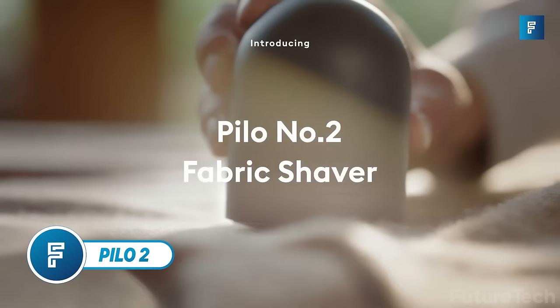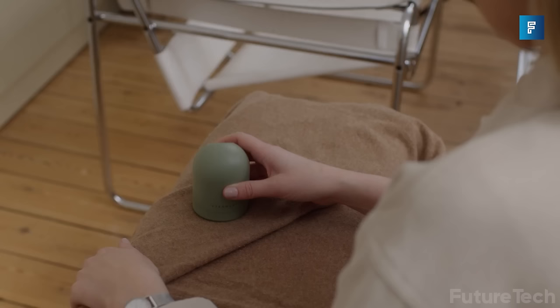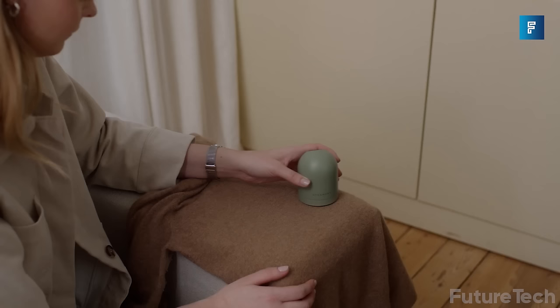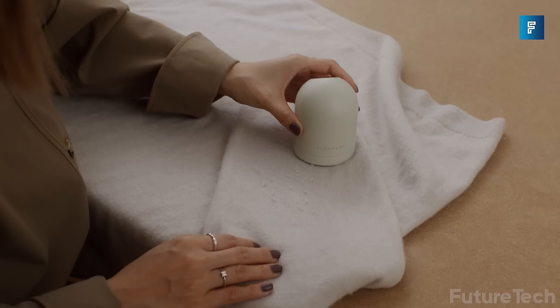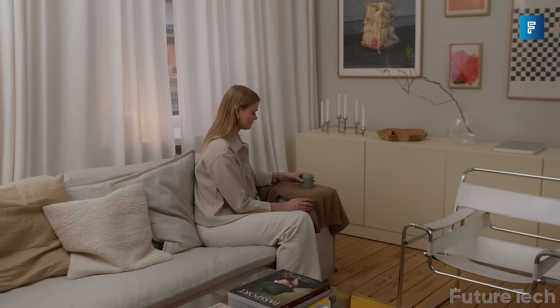Steamerie have just released the Pylo 2 fabric shaver — a shaver designed to get rid of all those nasty friction pills that pile up on your clothing, couches, and sheets. Have you ever tried to wind down on your smooth cotton sheets only to find they're full of micro-lint balls? That's where the Pylo 2 fabric shaver comes into play. Simply take the Pylo 2 and move it over the surface of the fabric, and voila — instantly, pills are removed.